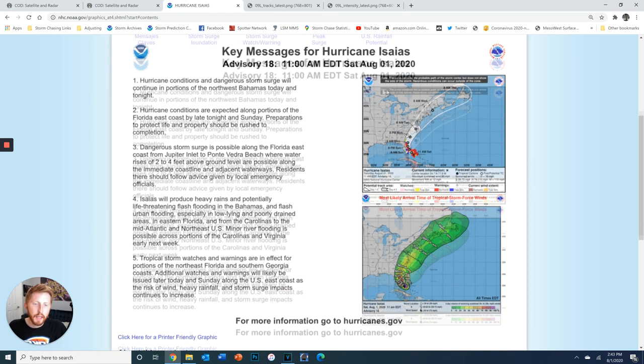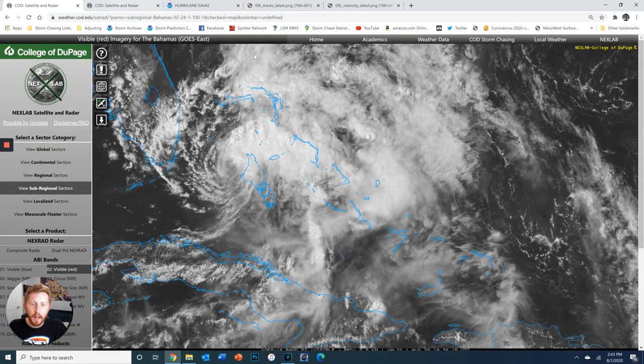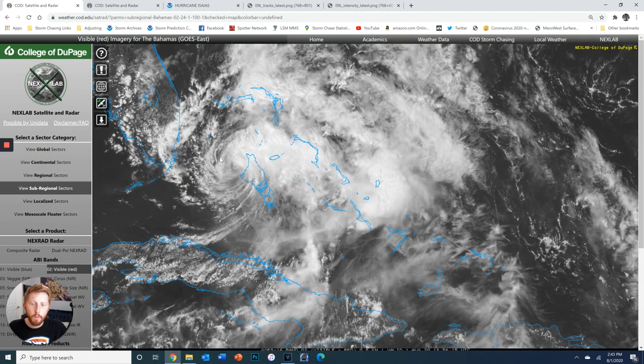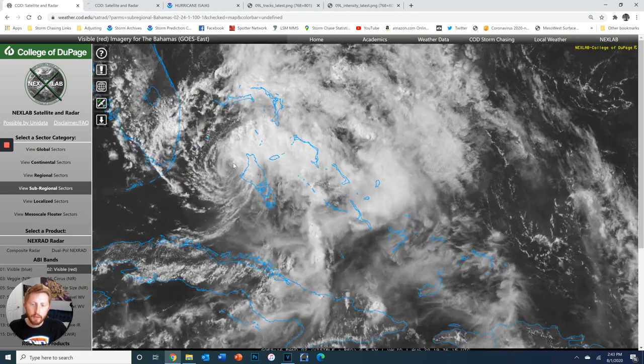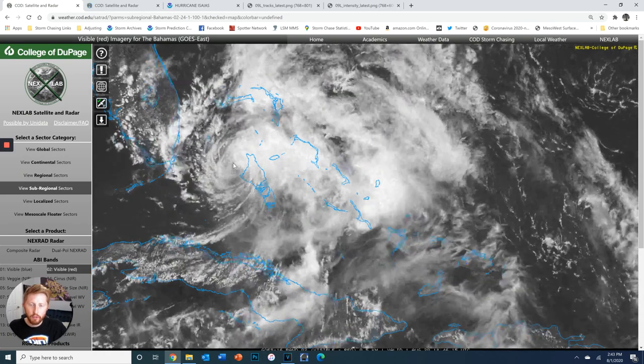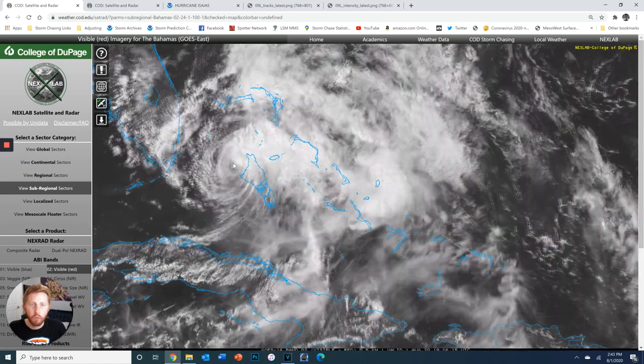But we still do have a hurricane — Category 1. It is approaching Florida, set to make potential landfall within the next 6 to 12 hours on the east coast of Florida. Let's go over here to the satellite where we can see what we refer to as an open swirl, meaning we see the swirl here, with the cloud spinning into a central point. It's a low-pressure system. It's still a hurricane, but it's void of convection or thunderstorm development.